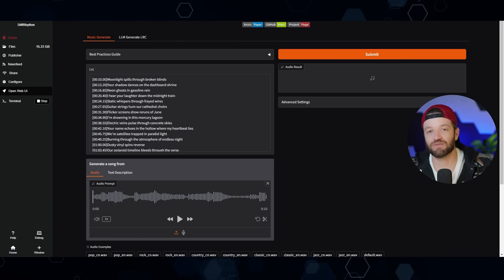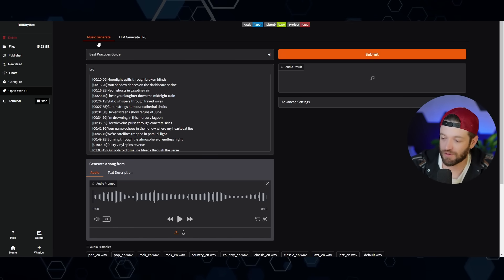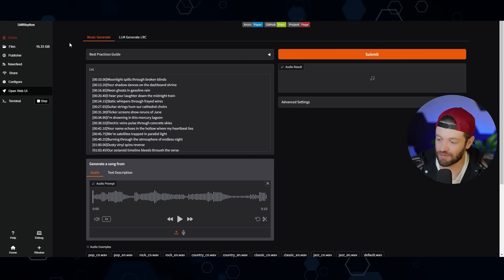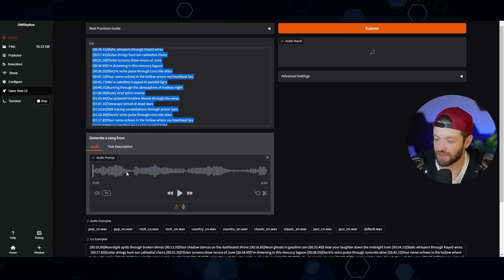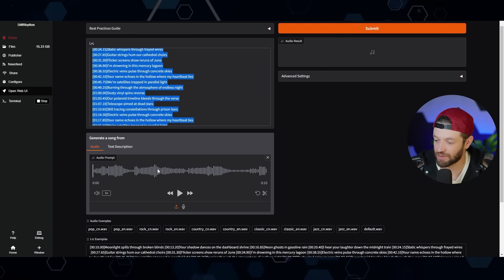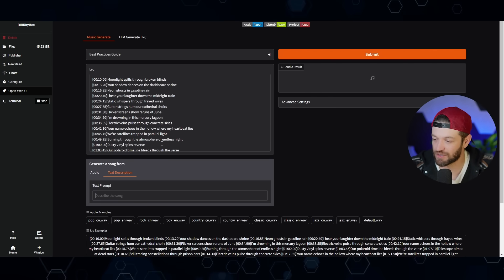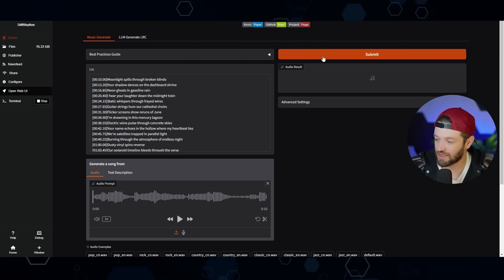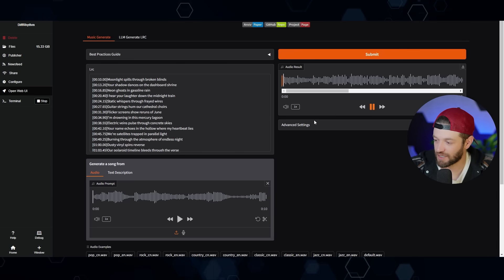I'm a huge fan of Suno — I think it gets the best results for music. But for those looking for a free open-source alternative, there's a tool called Diff Rhythm. You can put in your song lyrics, add reference music to influence the style, or type a text description similar to Suno. I'll just go ahead with default settings and click submit to see what kind of output we get.